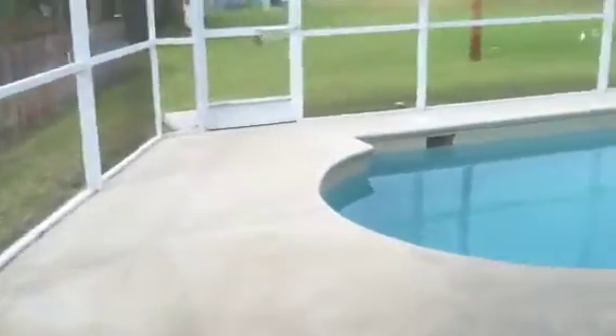We're getting the measurement of the lanai area — that's a 27-foot lanai by 10. Nice deck area back here.